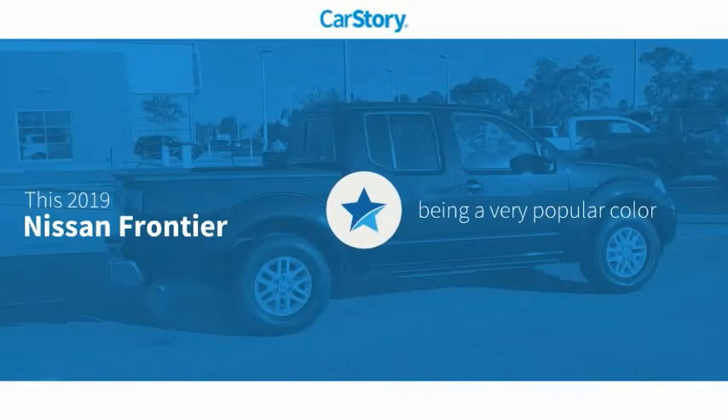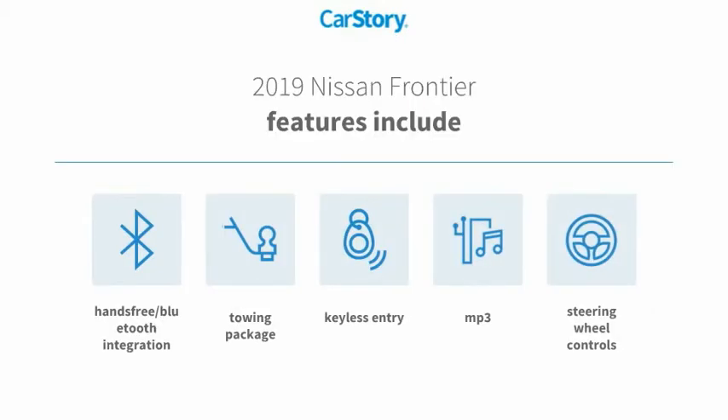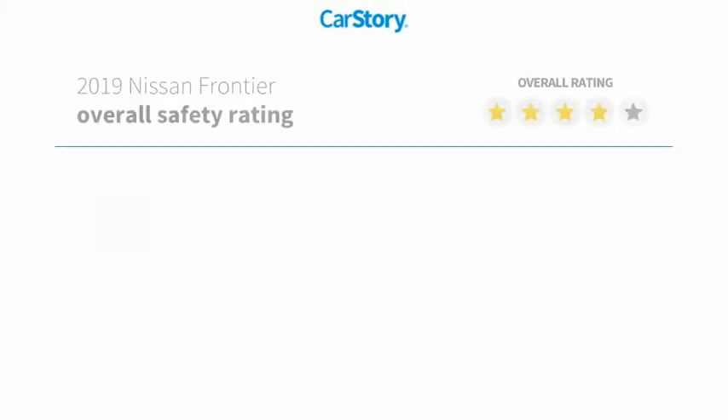Car Story research indicates this vehicle as being a very popular color. Features also include keyless entry, towing package, steering wheel controls, MP3, and hands-free Bluetooth integration.